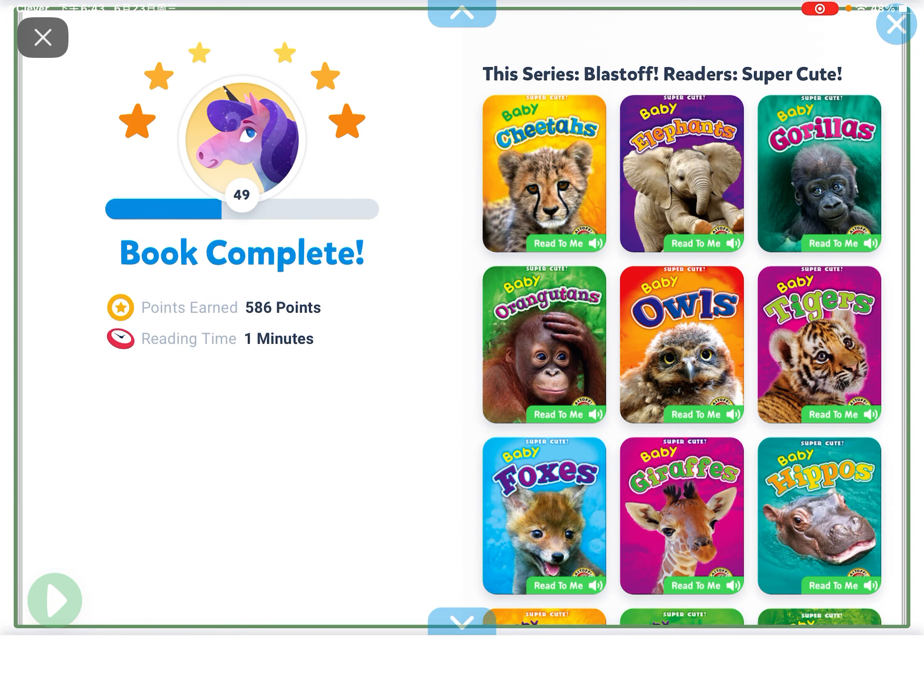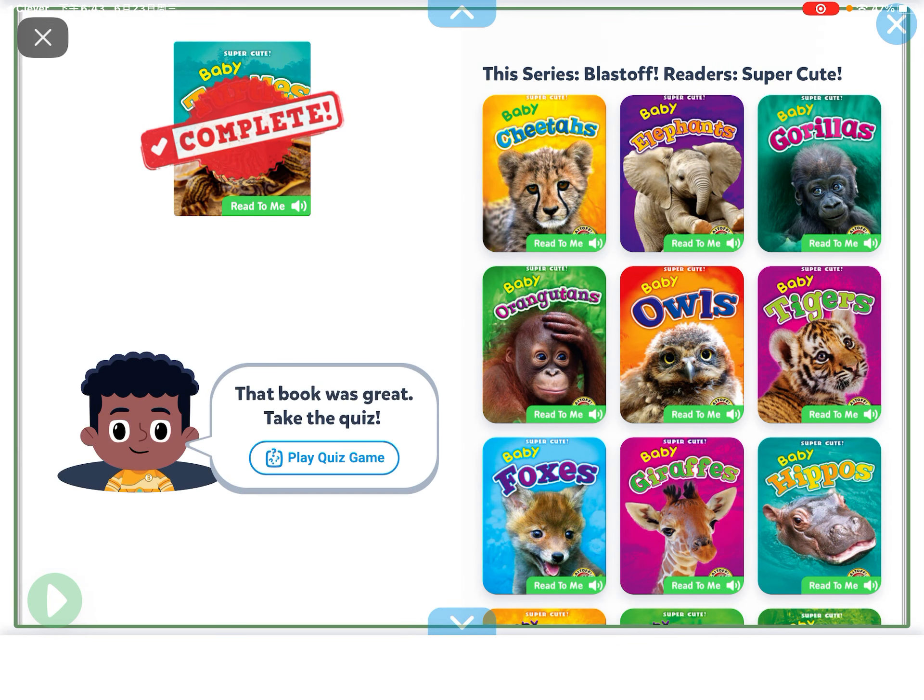And that's the end of Baby Turtles, guys. Don't forget to like, share, and subscribe.